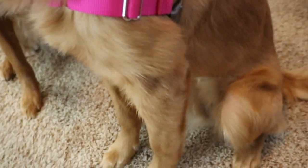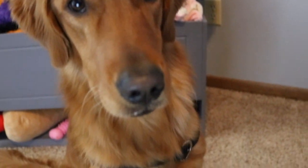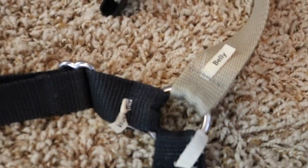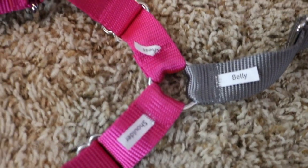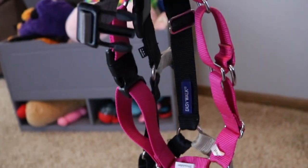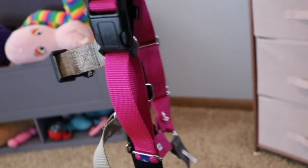Moving on to the Easy Walk harnesses — I'm a huge Easy Walk fan, it has been such a lifesaver for walking the girls. We have the black and tan one that Larsi has had forever, which we got from Petco. I recently got one for Koba as well — the pink one from Pet Supplies Plus. They are both in the medium/large size; Koba will definitely grow into hers a little more, but Larsi still fits, which is super nice.